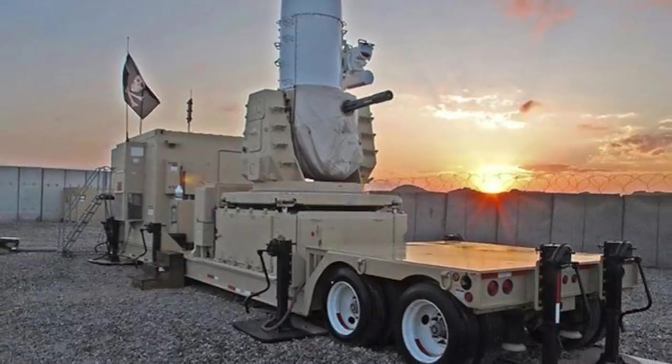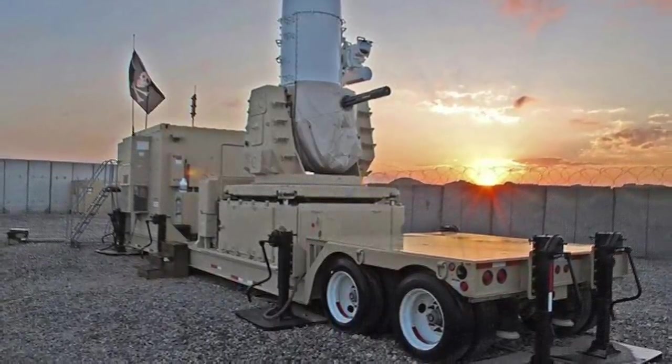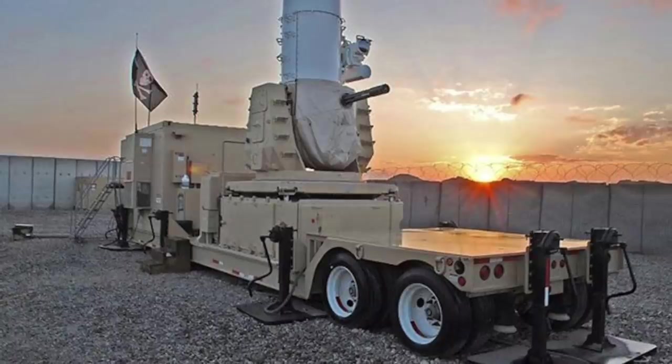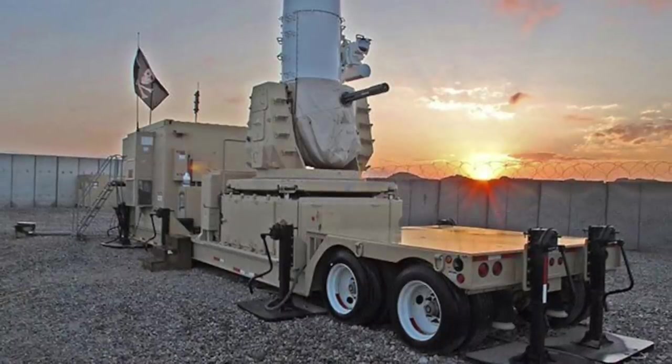A Raytheon spokesman told the Navy Times that 105 attacks were defeated by the systems, most of them involving mortars. Based on the success of Centurion, 23 additional systems were ordered in September 2008.